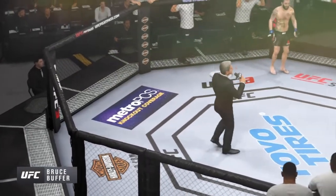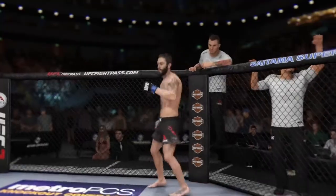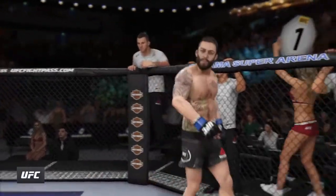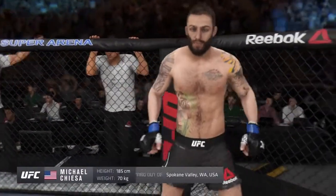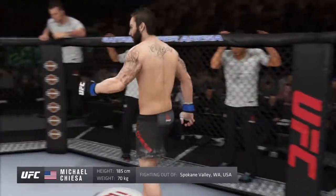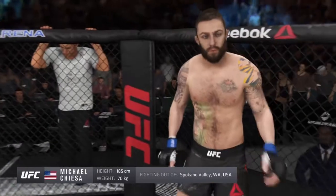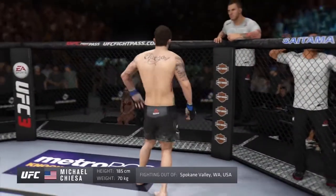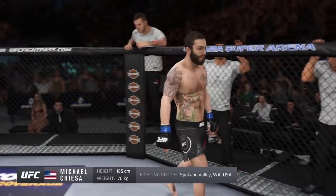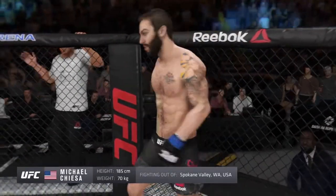Ladies and gentlemen, this fight is three rounds in the UFC, a great division. Introducing first, fighting out of the blue corner, a jiu-jitsu fighter holding a professional record of 15 wins, four losses. He stands six feet one inch tall, weighing in at 155 pounds, fighting out of Spokane Valley, Washington, ladies and gentlemen, and Ultimate Fighter Season Winner, Michael Maverick Kiedenstam!